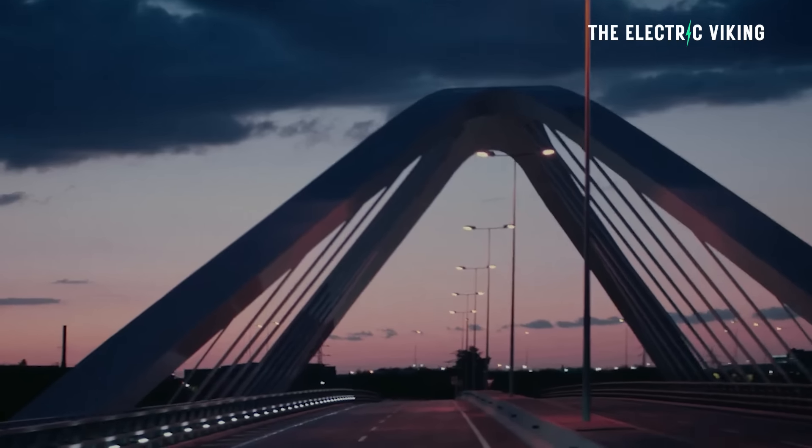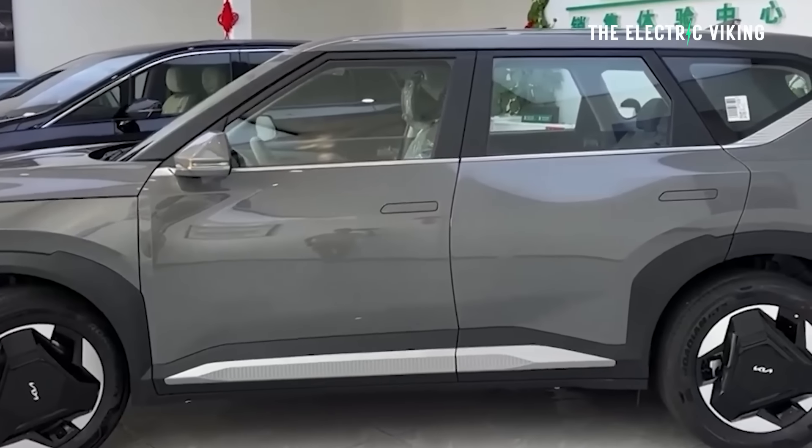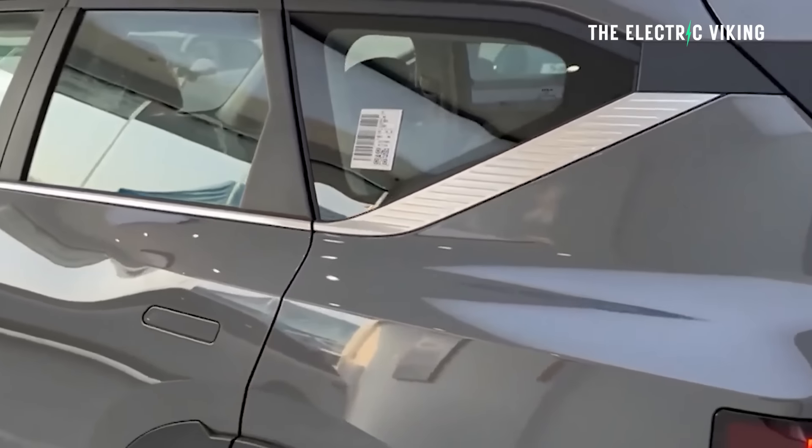Will the Kia EV5 be sold in America? Unfortunately, no — not at this point in time, because this is the Chinese-made version. I do believe Kia plan at some point to build more EVs in the US, and this is probably going to be one of them. But initially, it'll be sold in places like Australia and other overseas markets, and Europe as well.